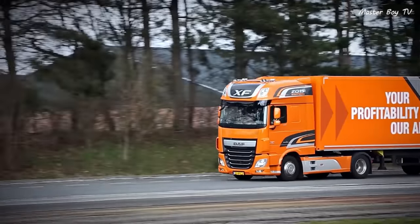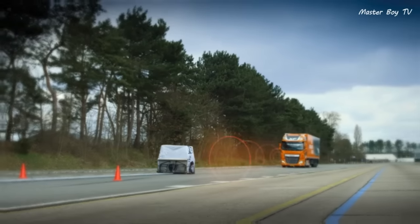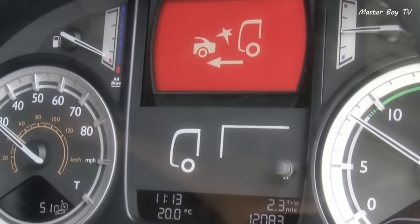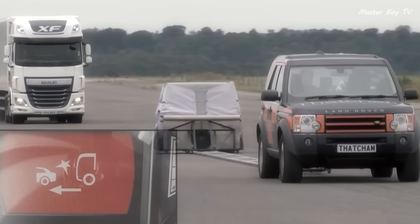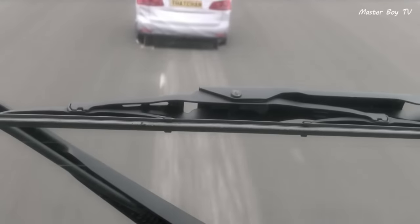The advanced emergency braking system in DAF Trucks works just like any other similar system. It engages at above 15 km/h and initially warns the driver if there is an impending collision. The system does not intervene if the driver responds in time. If there is no driver input, the system automatically stops the truck and turns the hazard lights on.